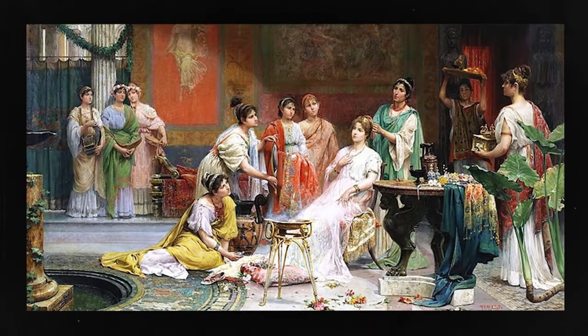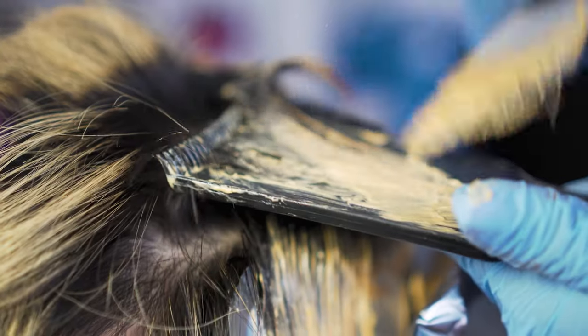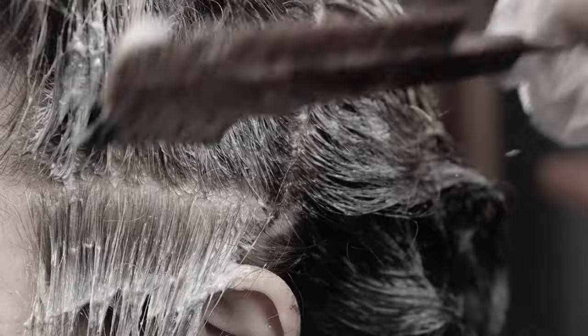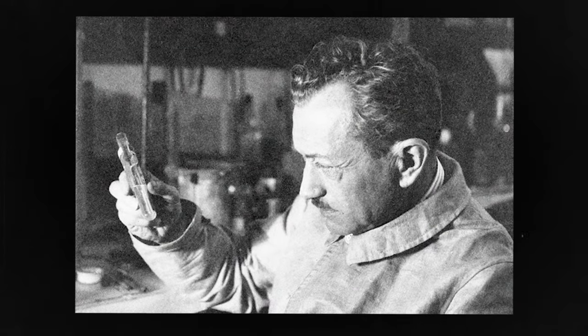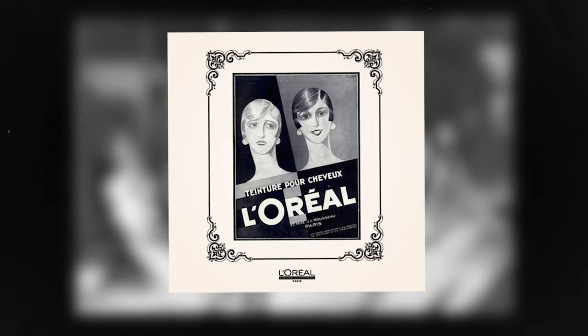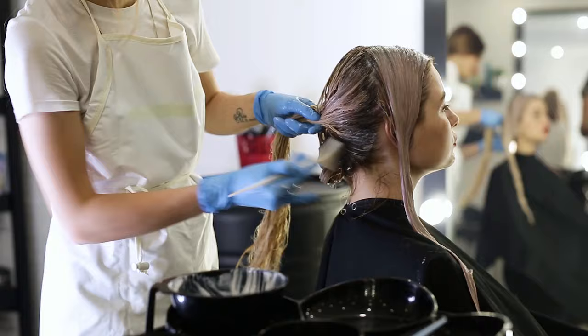In the early days, people used natural substances like henna, red ochre, indigo, and even turmeric to color their hair. However, everything changed in 1907 when the founder of L'Oreal introduced the world's first synthetic hair dye. Since then, the landscape of hair coloring has evolved significantly.